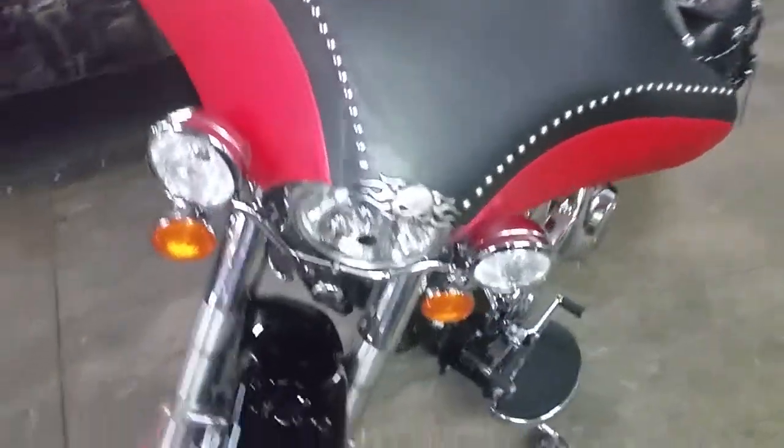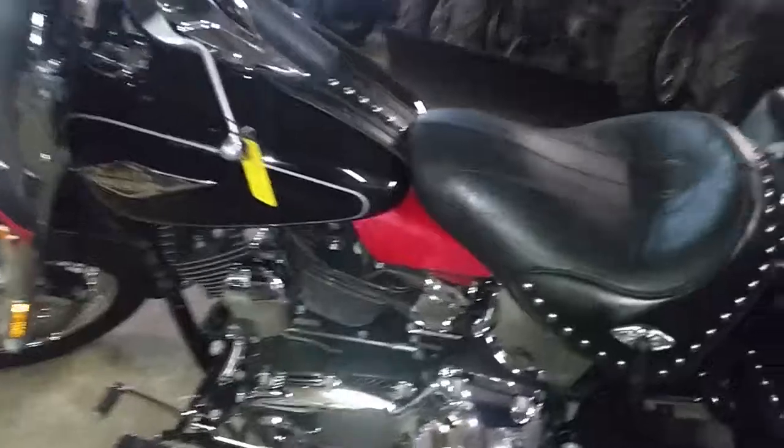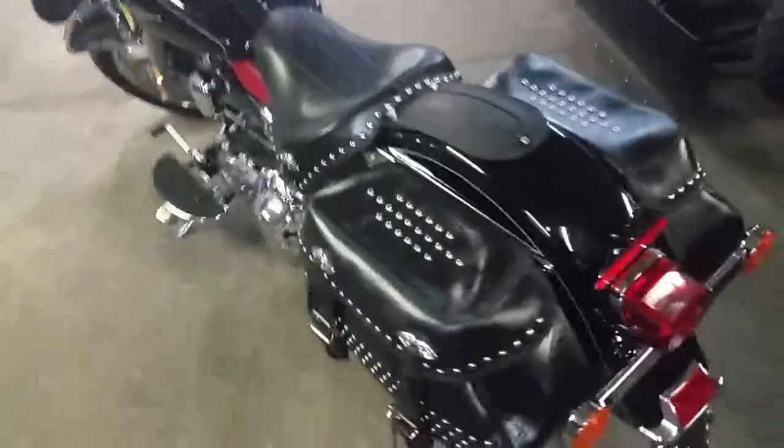We've got guaranteed financing — we can get you riding. Today we've got a 2013 Harley Davidson Heritage Softail Classic for sale. We've got this thing priced to move: $13,900. It's a short bike with tons of extras.